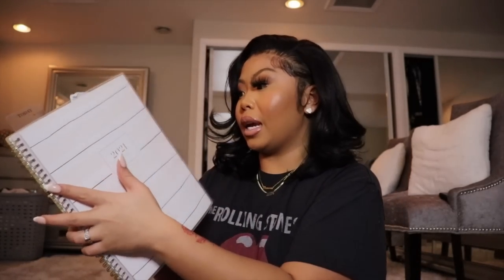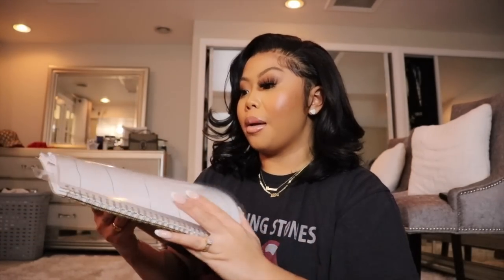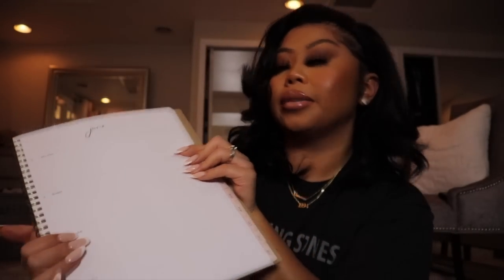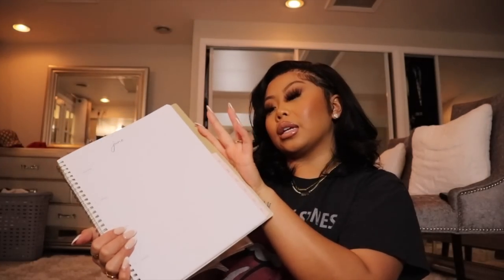I also have a planner — this planner is literally my life. I have all kinds of billing stuff and mail stuff in here, all adult things. I love this planner. It is a little big; I think I should get a smaller one, but I prefer a bigger one because I can write more in it. I got this planner from Target.